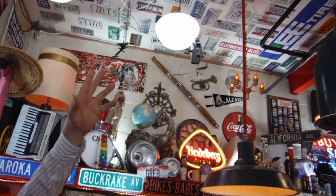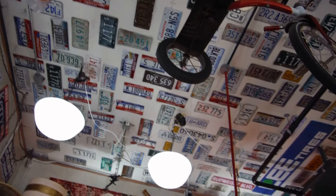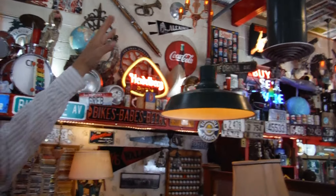This is the Red Light Garage. Look at all the license plates — not just from all over the country, but from Canada and Mexico too. They've got so much interesting paraphernalia: light fixtures, bar lights.